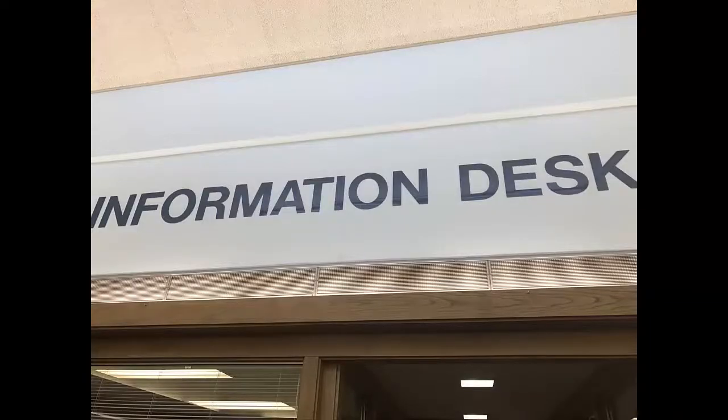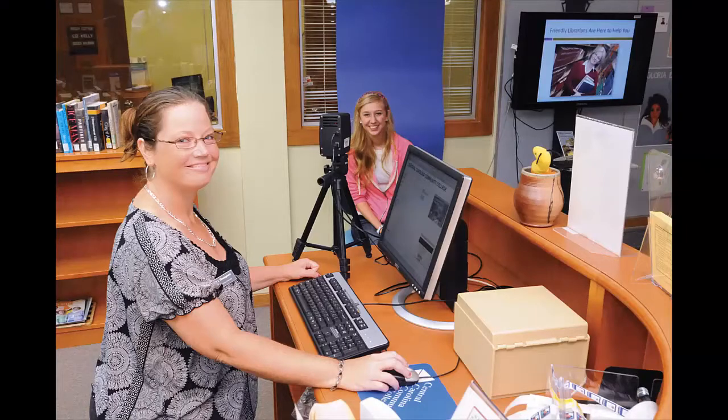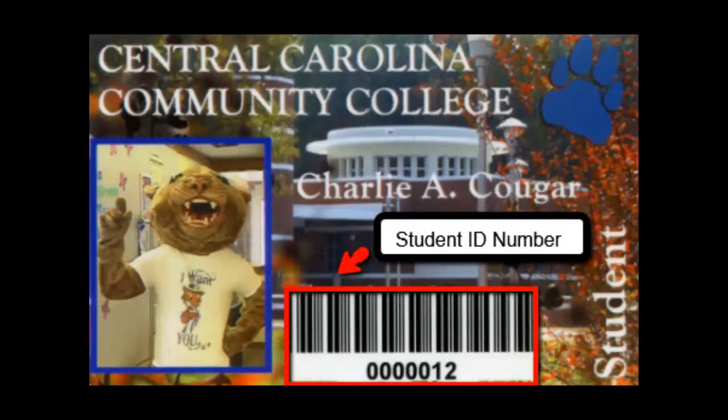If you run into any obstacles during your research, talk to anyone at the information desk — we'll be happy to help you find strategies that will let you excel. While you're here, get a student ID card to check out items from our collection. The student ID is required to attend certain on-campus activities, can get you discounts at local businesses, and should be carried at all times in case security needs to check your enrollment status.